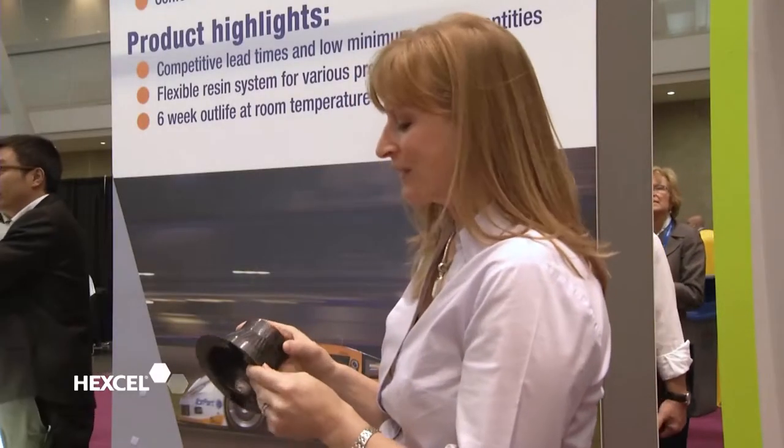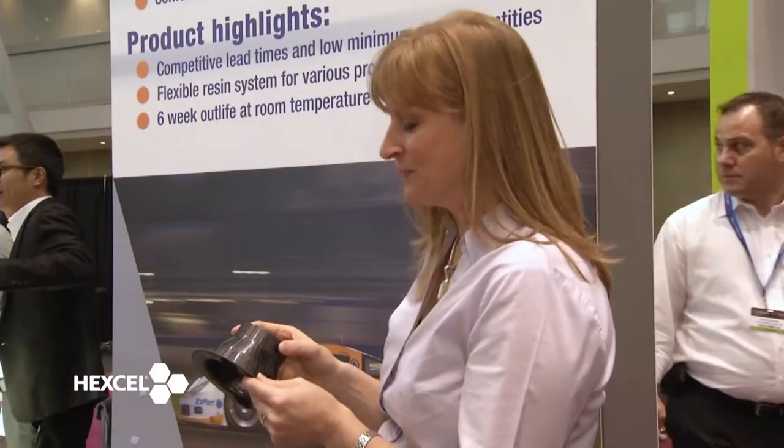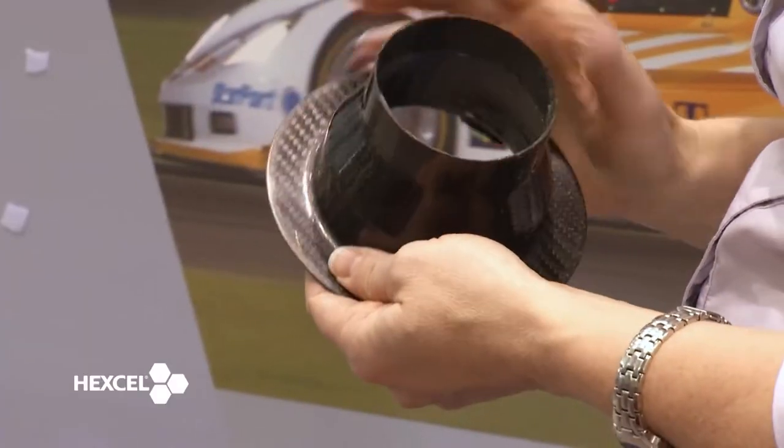This is an air duct for a motorsport application. This part really demonstrates the high conformability of our prepregs, as well as the ability to achieve a great cosmetic finish.